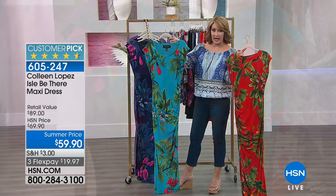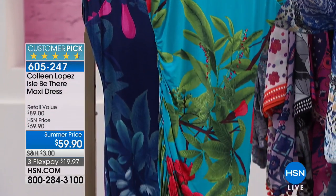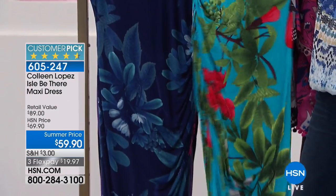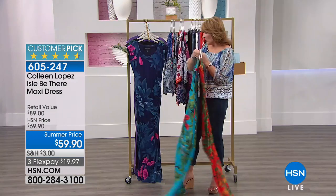Here's the teal. Isn't this pretty? The blue is beautiful. Look at this with that bright green against it and that beautiful kind of a fun pomegranate or hibiscus red. Stunning.